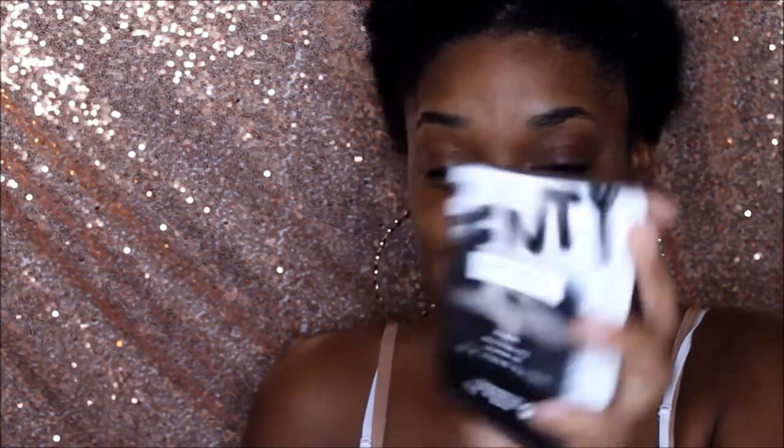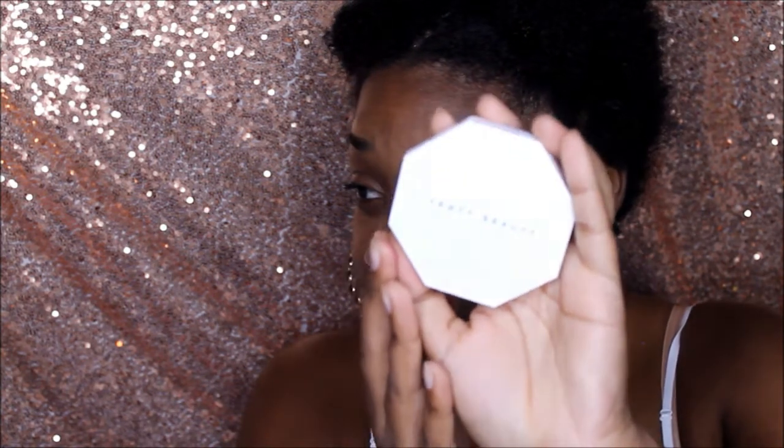Now for what I actually ordered — I have Fenty Beauty! Look at this packaging — this is so Rihanna. I thought the case was white but if you look at it, it actually has that iridescent shine to it, like a holographic finish. That's really cool.